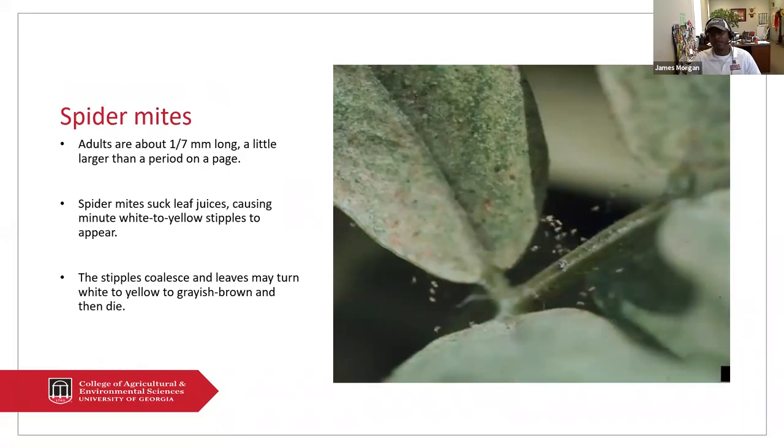Spider mites. Right now it's hot, and some parts of the state it's dry. Spider mites really are out in abundance when it's hot, dry weather. The adults are probably about just as large as the period on your page.